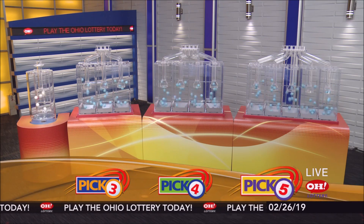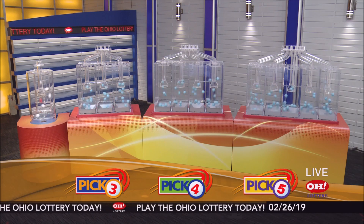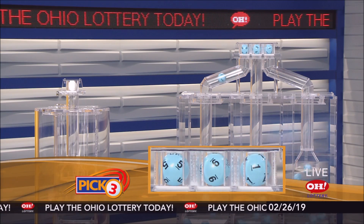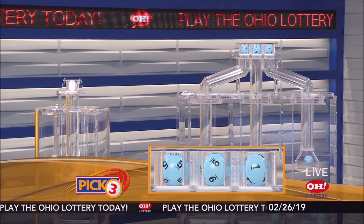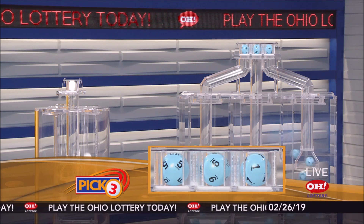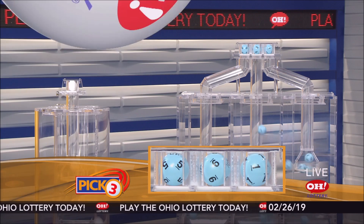We're here to pick the midday winning numbers for Tuesday, February 26. Today's winning Pick 3 numbers: first up is a five, next a nine, and finally a one, and we have a white ball. Today's midday Pick 3 numbers are five, nine, one and a white ball.